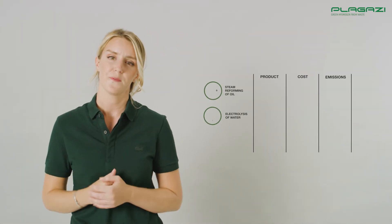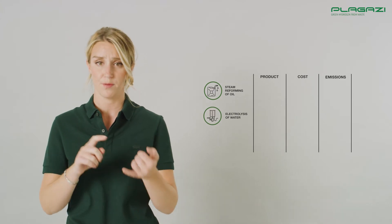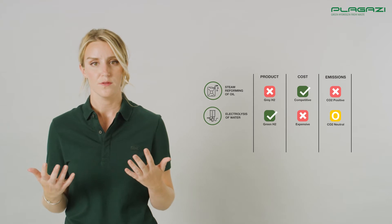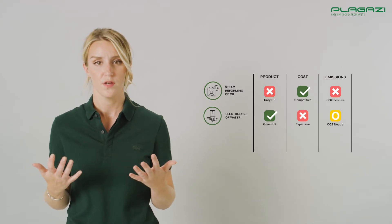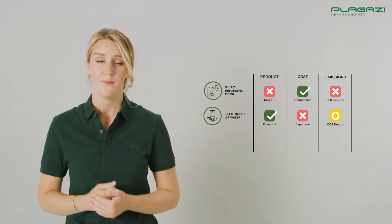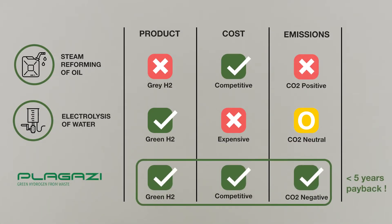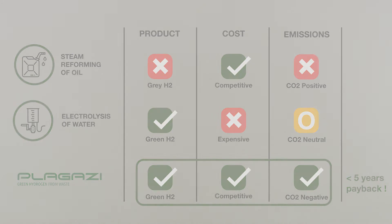We believe that today's hydrogen production processes are not living up to the full potential in terms of product, cost and emission. But what if I told you that there is actually a solution to create pure green hydrogen made out of waste at a fraction of the cost with attractive financial returns and while still improving the environment? This solution is called the patented Plagassi process.